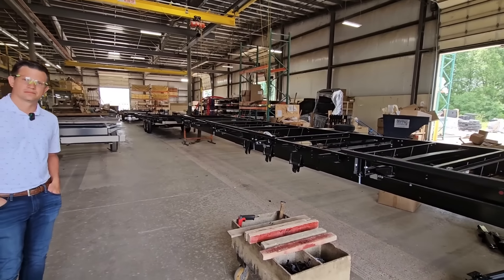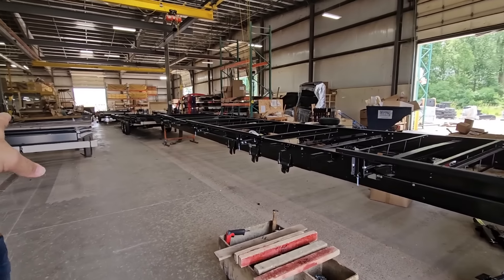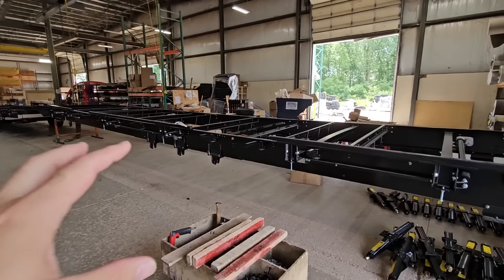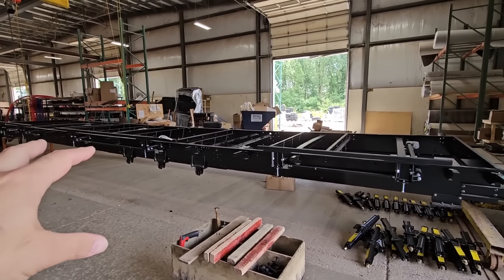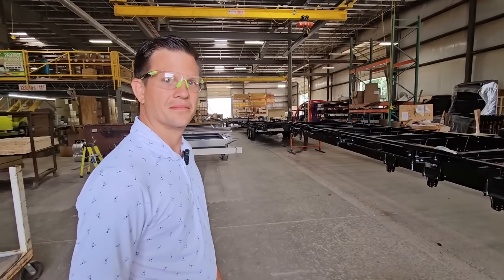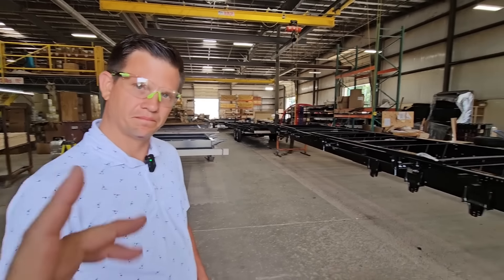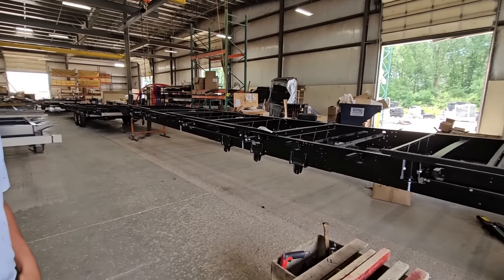We are in the Catalina factory — one of the four Catalina factories. We are looking at a frame that's been brought in; this is the raw frame as it's ordered and delivered. You mentioned you use BAL frames — this is called the NXG frame from BAL.